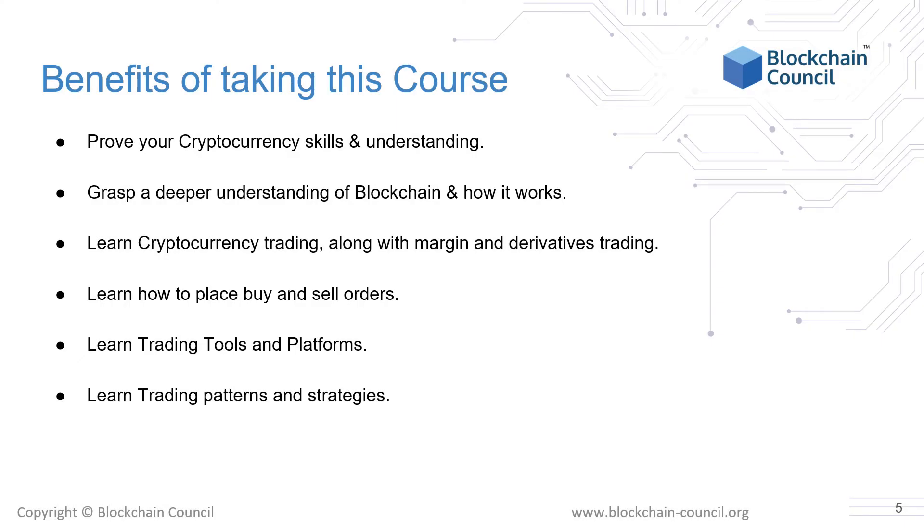The benefits of taking this course are that you can prove your cryptocurrency skills and understanding to potential employers and academic institutions, which can help advance your career in the long term. You will also be gaining a deeper understanding of blockchain and how it works. You will learn cryptocurrency trading along with margin and derivatives trading to help you make consistent profits in the cryptocurrency markets. Finally, you will be able to learn cryptocurrency trading by following through live examples on websites like CoinDCX and TradingView.com, tools that are commonly used in any cryptocurrency trader's arsenal.